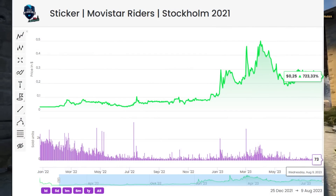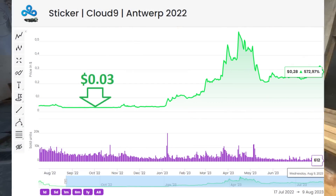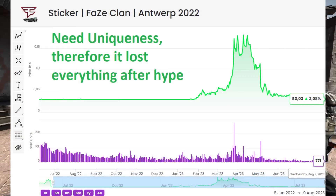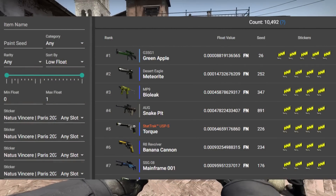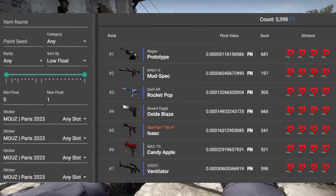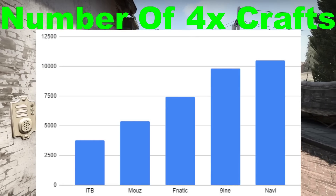If we look at the paper stickers that succeeded, they all started off at 3 cents, and that's exactly what you're going to need if you want to make a profitable investment. Combined with the fact that the ones that did quite well all had some sort of unique factor to them. And don't forget to check out the actual application rates — Navi is the highest, but closely followed by 9 and Fnatic, whereas MAUS is a little bit lower, and Into the Breach is extremely low. This is very useful data to have if you're looking to make an investment.